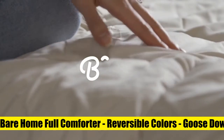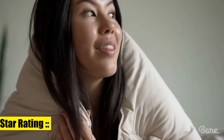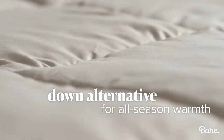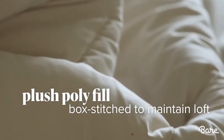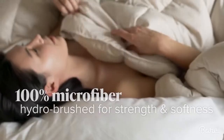3. Bear Home Full Comforter. Reversible Colors Goose Down Alternative. Ultra Soft Premium 1800 Series All Season Warmth Bedding Comforter. Perfect for any mood or decor, this reversible full comforter features ultra soft microfiber in two different colors. Simply flip the comforter over to change the look of your bed.